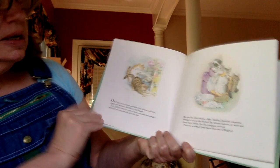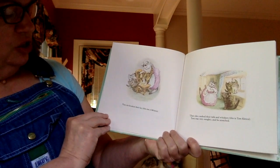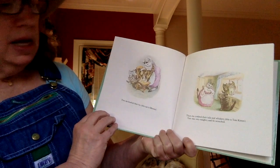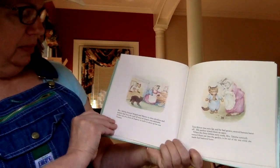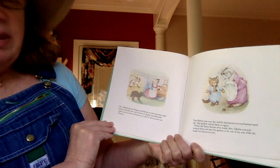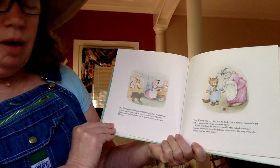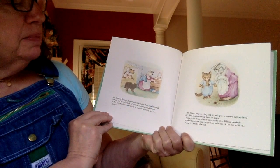First, she scrubbed their faces — this one is Moppet. Then she brushed their fur — this one is Mittens. Then she combed their tails and whiskers — this is Tom Kitten. Tom was very naughty, and he scratched. I don't think he wants to get cleaned up; it might be like some of you when Mama says you have company coming. Mrs. Tabitha dressed Moppet and Mittens in clean pinafores and tuckers — that's like aprons. And then she took all sorts of elegant, uncomfortable clothes out of a chest of drawers in order to dress up her son Thomas — that's the name for Tom. Tom Kitten was very fat, and he'd grown so several buttons burst off. His mother sewed them on again.